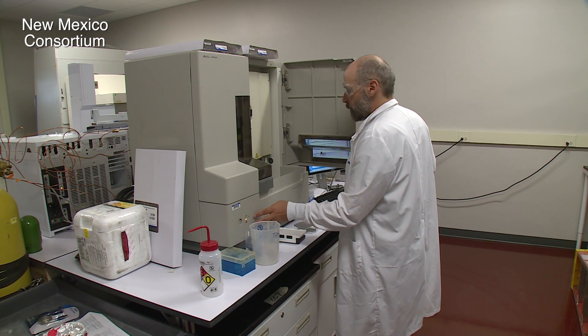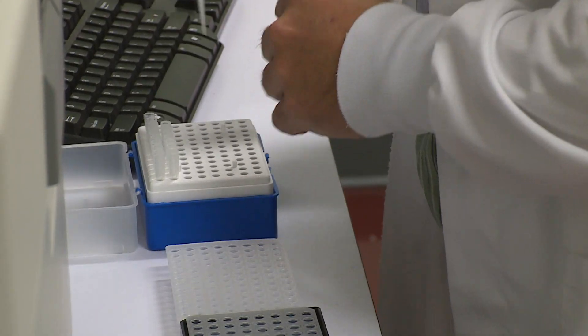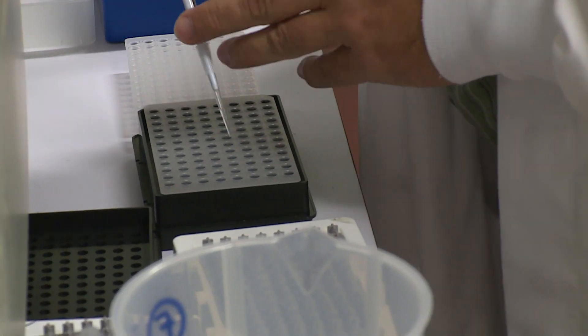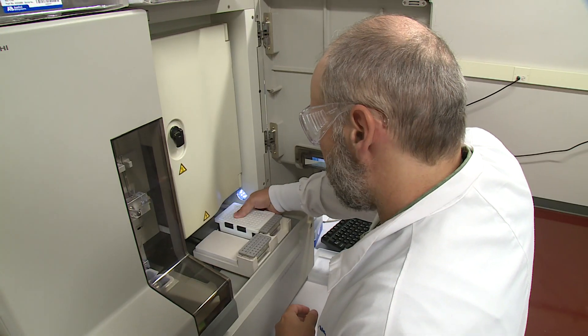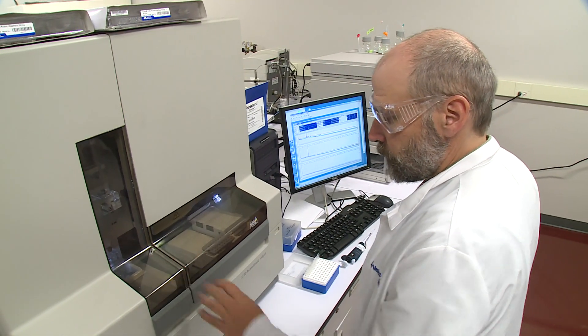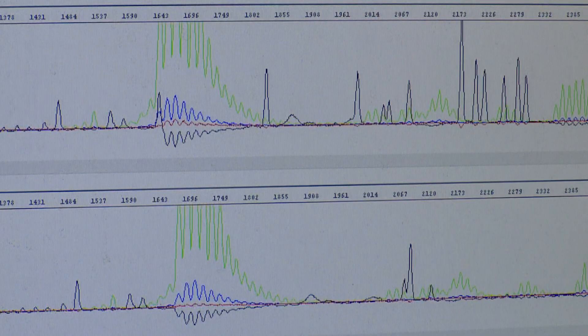Much of our genome, and also plants' genomes, used to be thought to be junk — so-called junk DNA. They were thought to do almost nothing. But in the last five to ten years, it's been shown that a lot of this junk DNA actually does a lot of stuff. In our case, the junk DNA codes for RNA molecules, and these RNA molecules can actually do things — they trigger the plant to flower at just the right time.